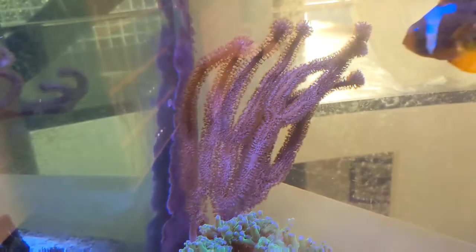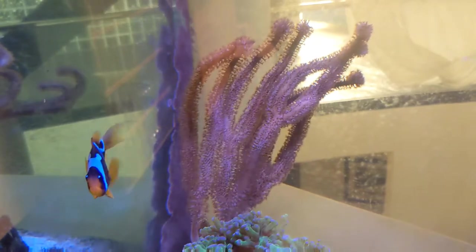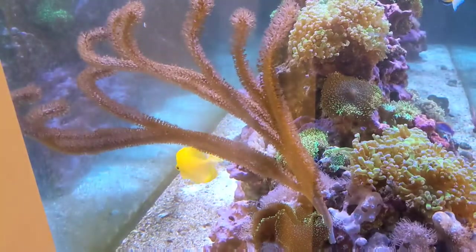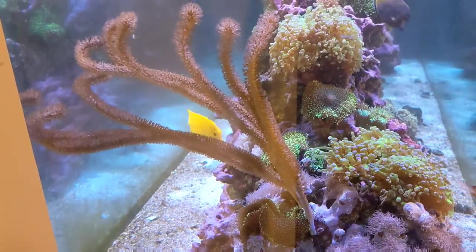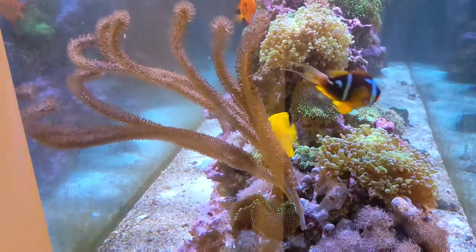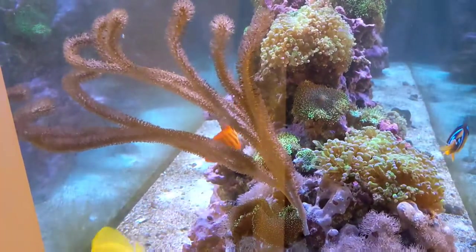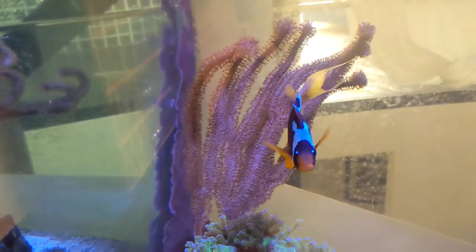By far, my favorite invertebrate in this tank is this huge purple Gorgonian. We added this thing just about a year ago, and we got it from my buddy Kyle at Tampico Coral Farms, and it's done nothing but grow ever since. It's legitimately over two feet tall, and is the one coral that really makes an impact in this 300-gallon tank. I hope to get some more corals in from Kyle next month, and if that's the case, we'll definitely do a video all about it here on the channel.